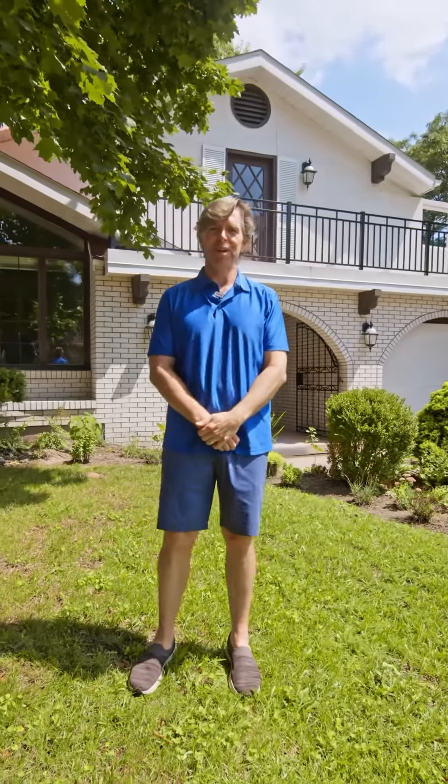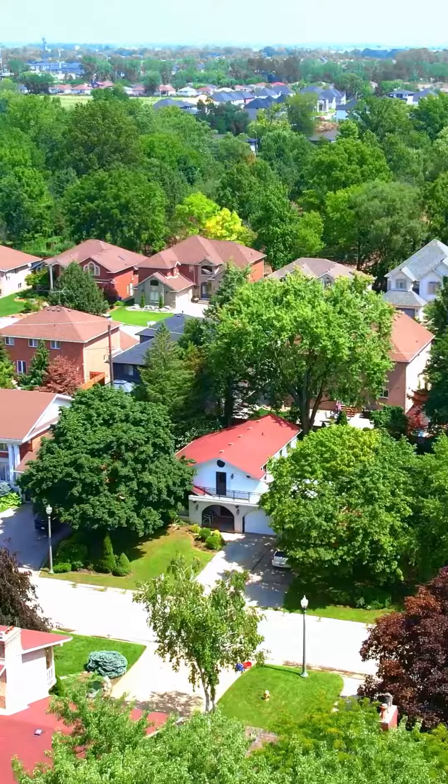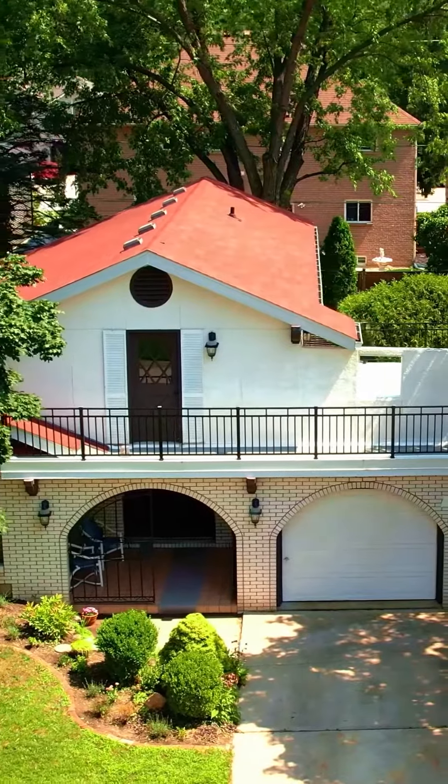Hi everybody, it's Mark Eugenie from Manor Realty and the Legal Edge team. Super excited today to welcome you to 3770 Huntington, right in the heart of South Windsor in prime exclusive South Lawn Gardens.